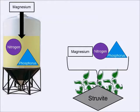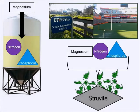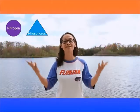Struvite can be used as a slow-release fertilizer, perhaps in our gardens, on Museum Road, or even in the swamp. Recovering nutrients from urine also helps us keep nutrients out of the environment.